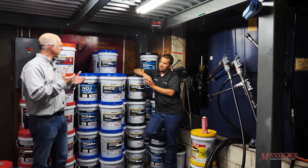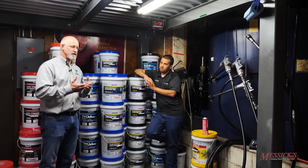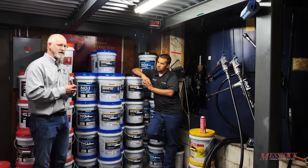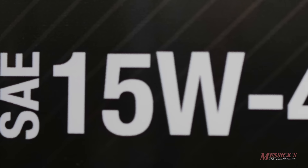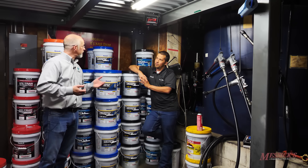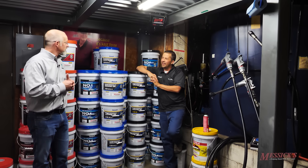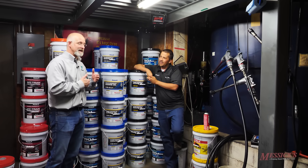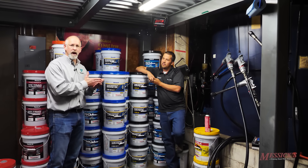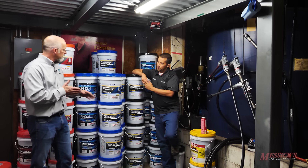The 15 means something, the W means something, and the 40 means something. We like to have this conversation with end users and dealers to make sure we're putting the right oil into your application so your engine is getting the right protection. The first number represents how the oil is going to flow when it's cold. So if I'm going to use a 10W versus a 15W, which one is going to be your better cold weather fluid? The 10. Many people think that W stands for weight — it actually stands for winterized.